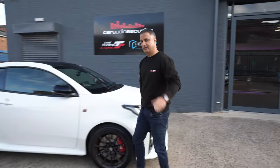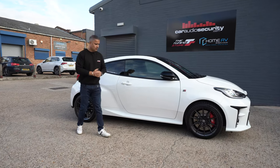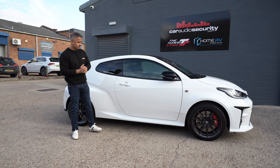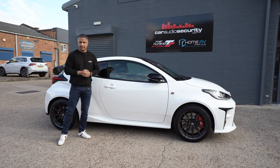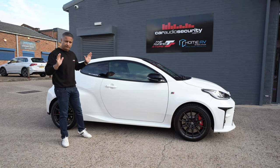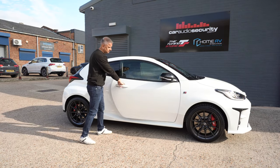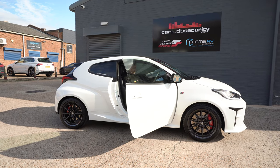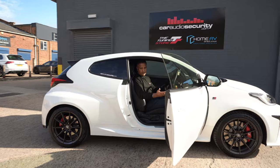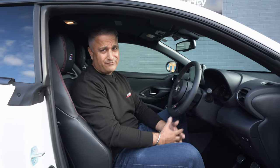Back at Cardi Security HQ, the Yaris GR is here, PPF done — thank you GVE Detailing. Let's talk about security. One feature on this car which is actually a negative for security is keyless entry and keyless go. The key fob is in my pocket, I touch the door handle, in I go, jump in, and I can start the car. That's keyless entry and keyless go.